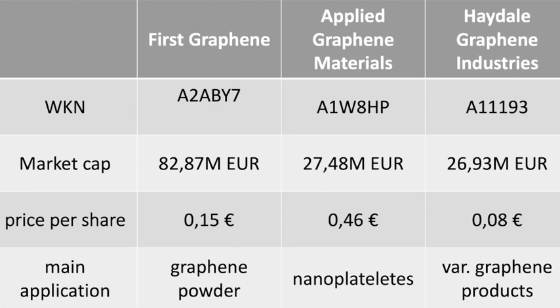First Graphene looks to me to be the more mature company compared to Applied Graphene Materials, as it already has revenues and can produce larger quantities of graphene at lower costs using the pure graph process. That is why I have a medium position in First Graphene and a small one in Applied Graphene Materials.